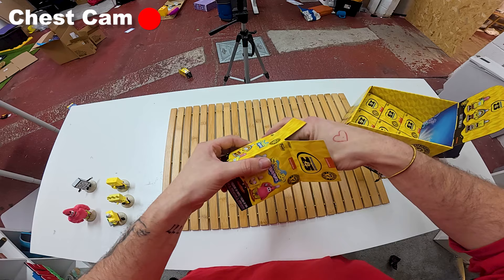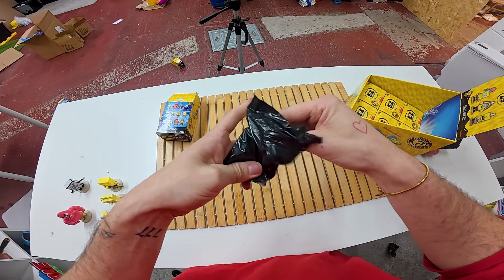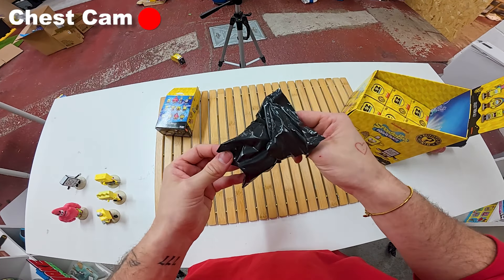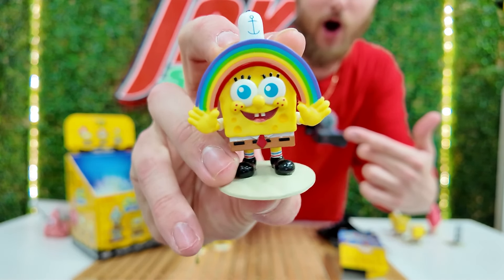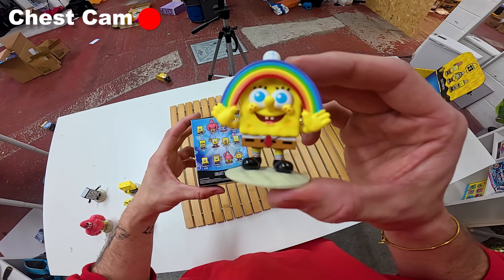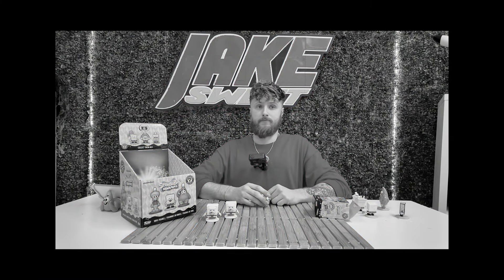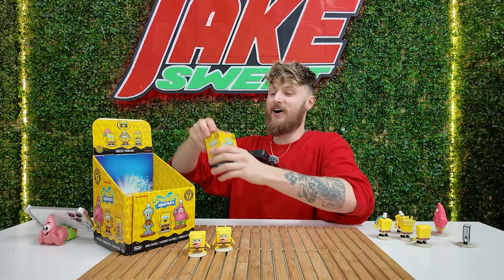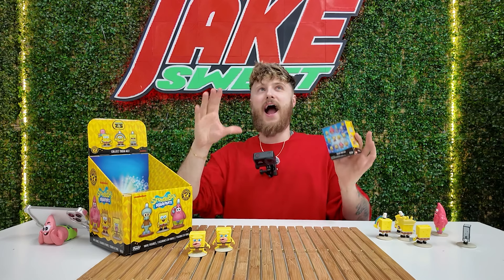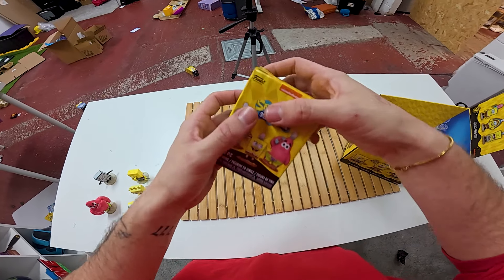All right, come on. Please don't be a double. This is feeling promising. Oh my god, I love it. We found Imagination Spongebob! This is the rarest character that we've found so far. There is a 1 in 36 chance of finding Imagination Spongebob inside of these mystery boxes, so that's kind of good - it's still not the ultra rare. Let's put Imagination Spongebob into our collection, and now let's open up box number 10. By the way, I know I said that I was only opening one case, but I actually had 15 boxes, so in reality I'm opening one case and three boxes.